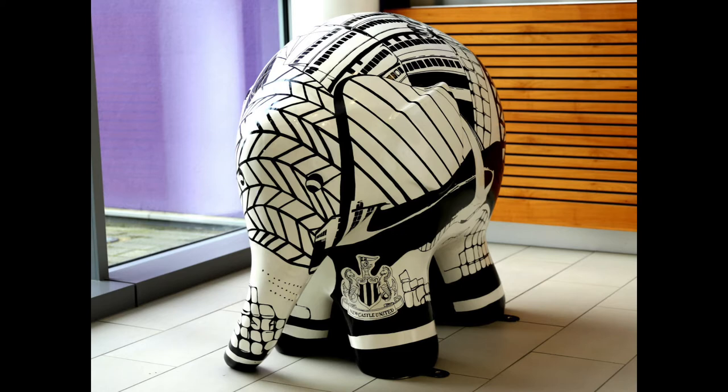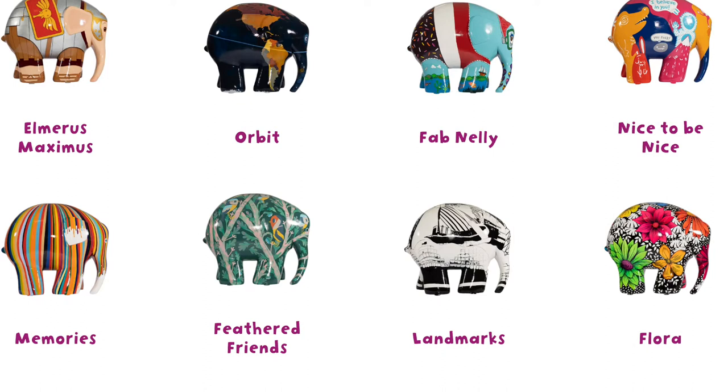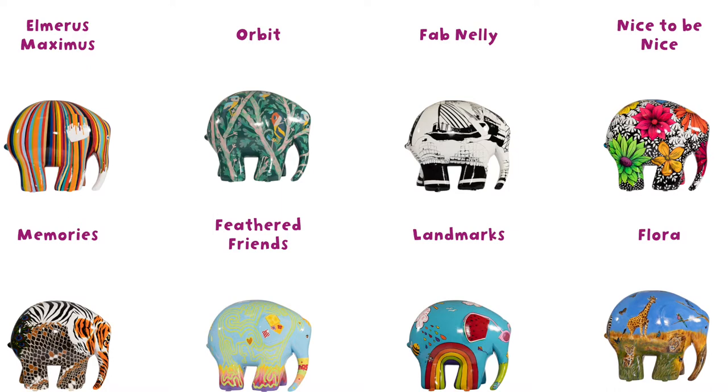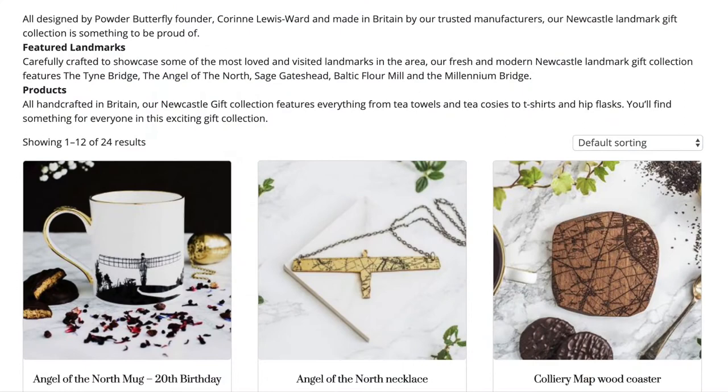I've been involved with St Oswald's for a little while now, as I was one of the artists selected for the Snow Dogs Commission, which was three years ago. I reapplied for the Great North Elmer Parade this year and was lucky enough to be selected. There were up to 50 artists selected, and I know they were inundated with applications, so I felt very honored to be part of the project again. I was really encouraged this year because there were lots of local artists involved — with Snow Dogs, there were artists from all over the country, so it was nice to see so many local artists involved.